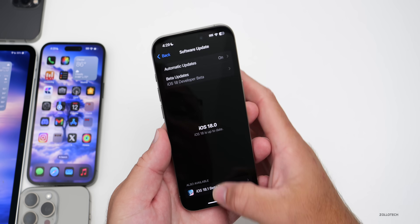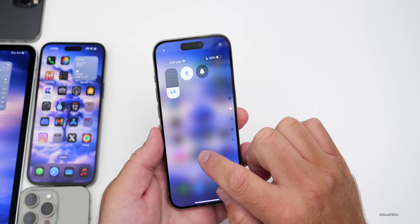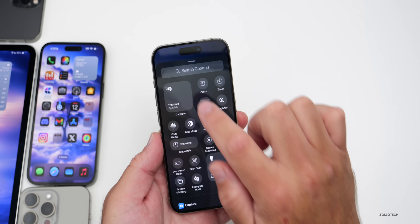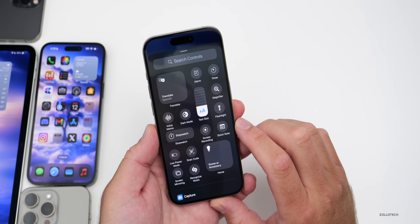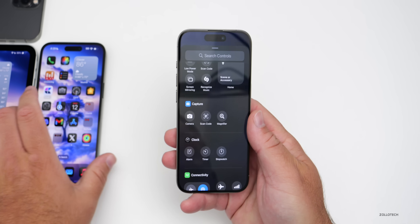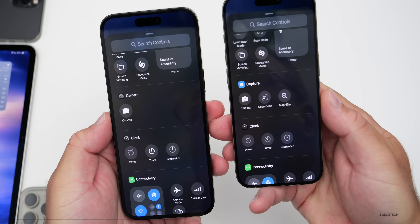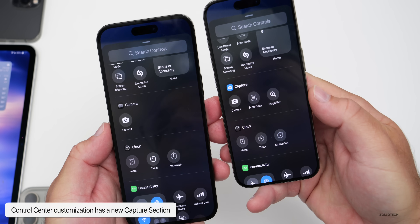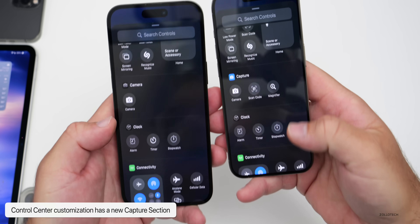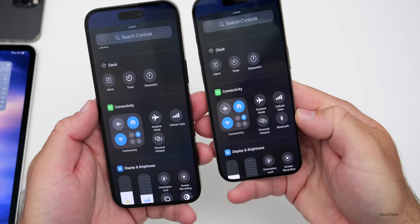In the Control Center there have been some updates in this beta. If you go into Control Center, press and hold, then go to Add a Control and scroll down, you'll see a new Capture section. In the previous beta it just said Camera, but now it shows Capture with Camera, Scan Code, and Magnifier. These are also found elsewhere throughout the menu.